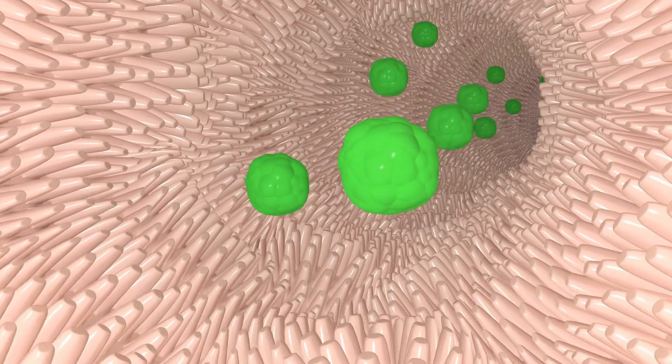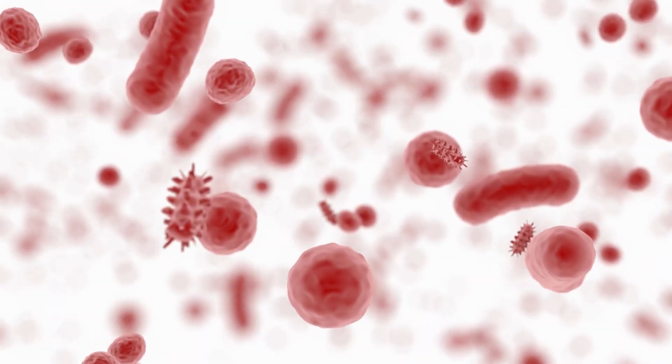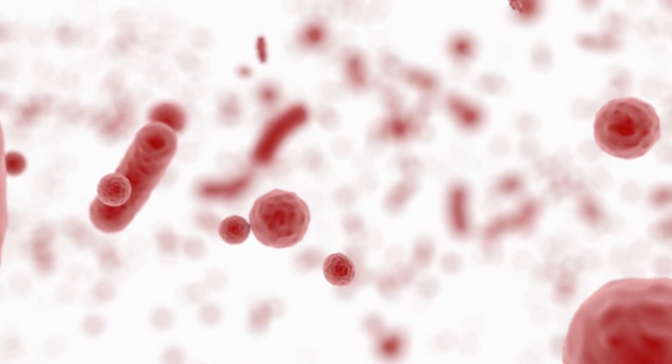The small intestine is where most of the long process of digestion takes place. It systematically breaks food down, absorbs nutrients and extracts water, and moves food along the gastrointestinal tract.